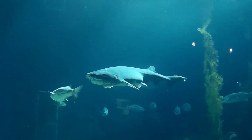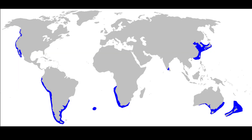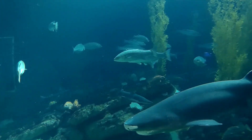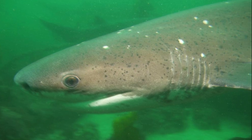The broad-nosed sevengill shark is a large apex predator found in temperate waters around the world. The distribution of these sharks is patchy. They can be found in depths down to 1900 feet. As their name suggests, they have seven pairs of gill slits, while most other shark species only have five.